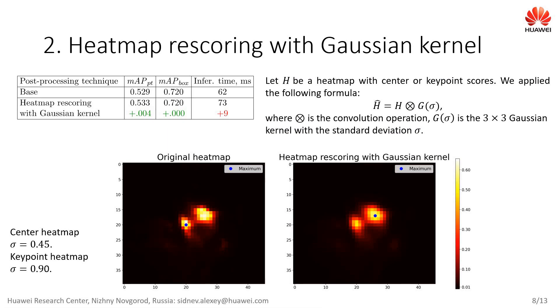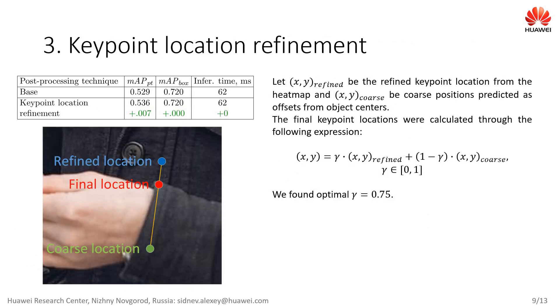Looking at the heatmap with center scores, and taking the training procedure into account, we can expect that 8-connected neighbors of each item are related to the same object. This can be used to improve the estimation of each heatmap value. We apply a convolution operation with a 3x3 Gaussian kernel to the heatmap. Experimental results show that this technique improves the localization of peaks and their values corresponding to object centers or keypoints. The third technique further corrects keypoint locations by calculating a linear combination of the refined and coarse keypoint positions, showing a small improvement at no performance cost.